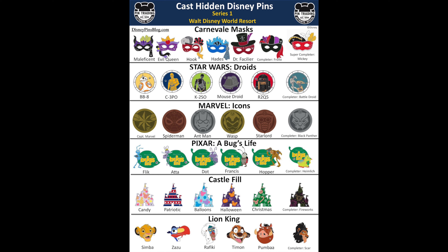They still have the little Hidden Mickey icon on the pins. I'll share the Walt Disney World flyer on the screen since these are the ones that have been spotted. It's the Carnival Masks — those are really popular and remind me of pins released at Mickey's of Glendale back in the day. There's a Star Wars Droids pin set, Marvel Icons, Pixar A Bug's Life with a little leaf with the movie logo and characters, the Castle Phil collection — which is my favorite, like the silhouette of Cinderella Castle with different designs — and then a set of Lion King characters. I'm going to keep checking here at Walt Disney World and will let you guys know whenever I actually get some.